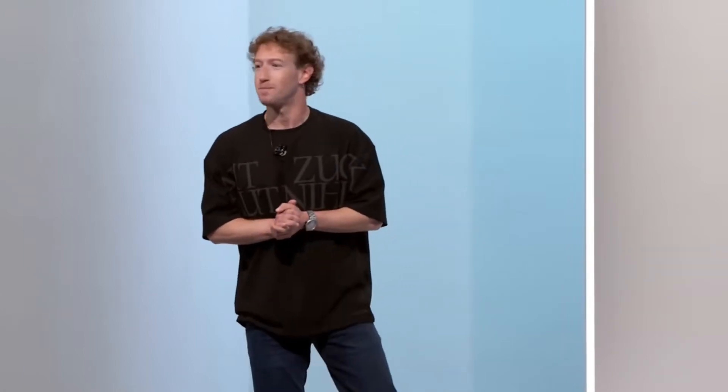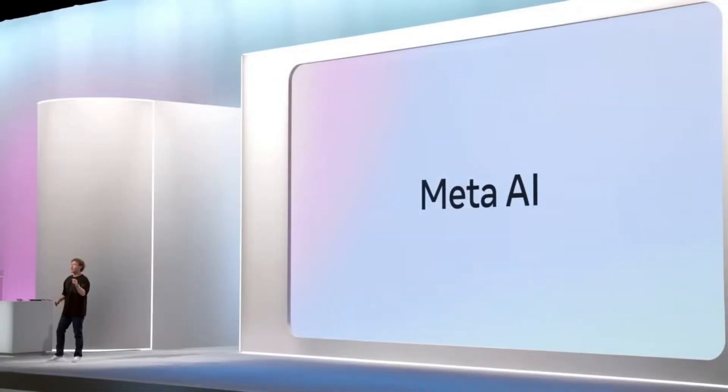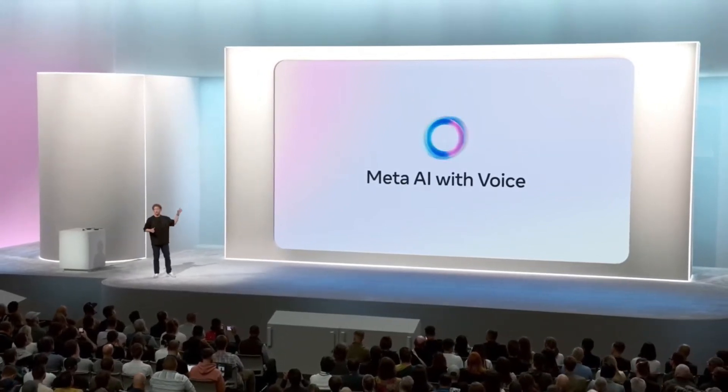Let's talk about AI. There is a lot of exciting stuff going on in AI and we've got a lot of updates to talk about today — AI agents, creative tools, Llama, and how this all intersects with our work on glasses and building future computing platforms. Today we're making Meta AI even smarter with our new open source Llama 3.2 models. Meta AI can now natively understand images as well as text, and we're adding natural voice interactions to Meta AI. We are rolling this out today and over the next few days.